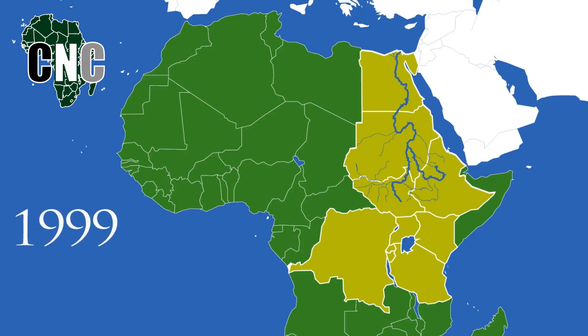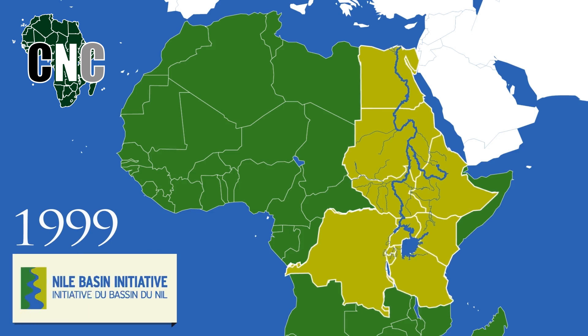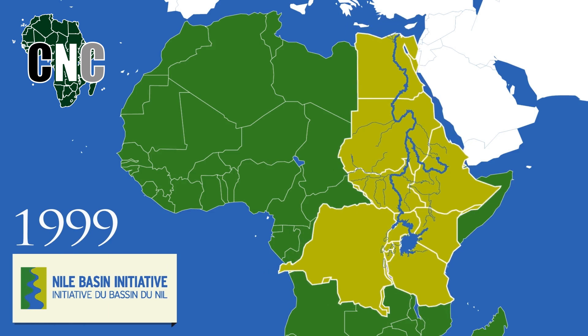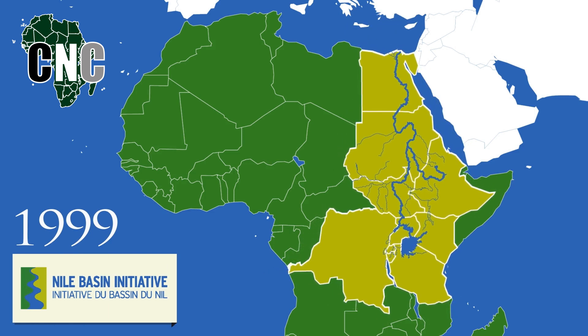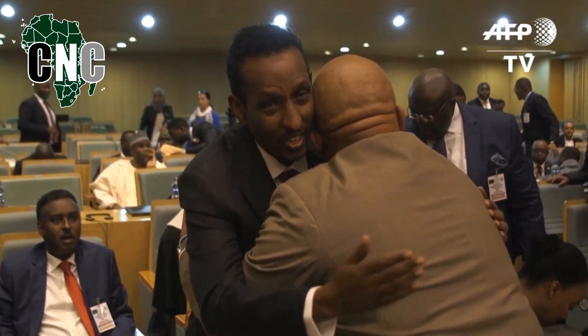Then, more recently in 1999, the Nile Basin Initiative was launched with all nine river-sharing countries, with the organisation's main purpose being to develop the river in a cooperative manner, share substantial socio-economic benefits, and promote regional peace and security. As you can see, a lot of things have changed throughout the region since that old colonial agreement was made in 1891.